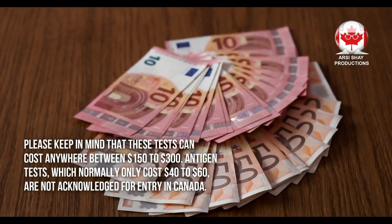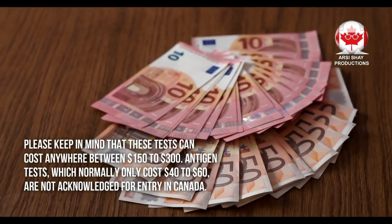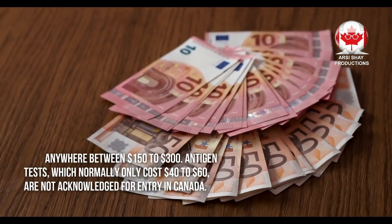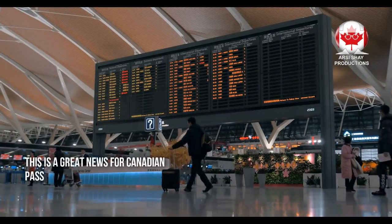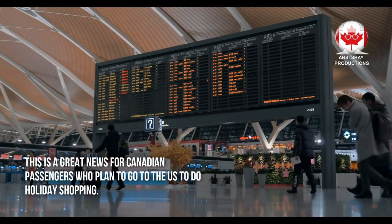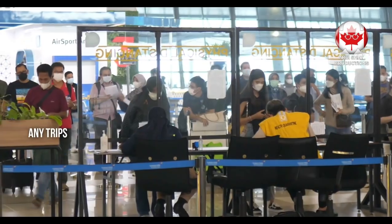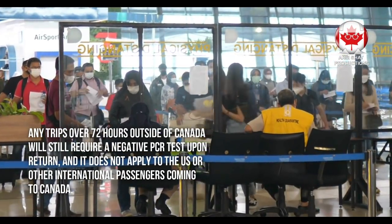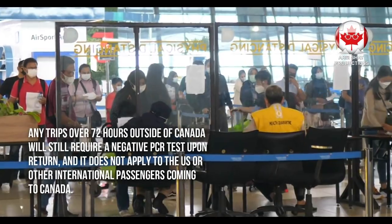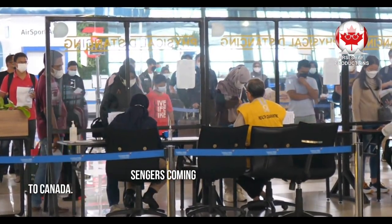Please keep in mind that these tests can cost anywhere between $150 to $300. Antigen tests, which normally only cost $40 to $60, are not acknowledged for entry in Canada. This is great news for Canadian passengers who plan to go to the U.S. to do holiday shopping. Any trips over 72 hours outside of Canada will still require a negative PCR test upon return, and this does not apply to U.S. or other international passengers coming to Canada.